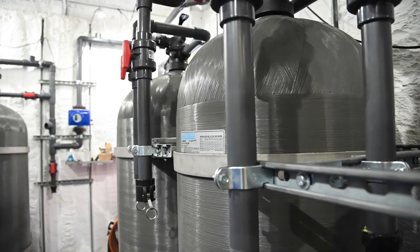The unit itself is rated for up to 70 gallons per minute, treating a significant amount of PFAS.